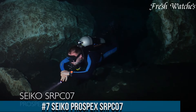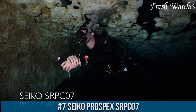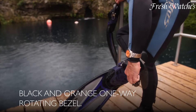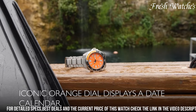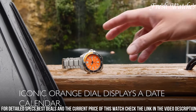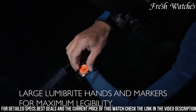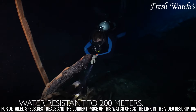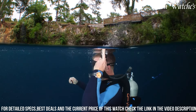Number 7: Seiko Prospex SRPC07 is a tribute to deep sea explorers and adventurers. This diver's watch is a fusion of robust engineering and timeless design. The striking blue dial, reminiscent of the ocean's depths, showcases bold luminous markers and hands for easy readability even in the dimmest environments. Encased in stainless steel with a matching bracelet, this timepiece is built to endure the harshest conditions.